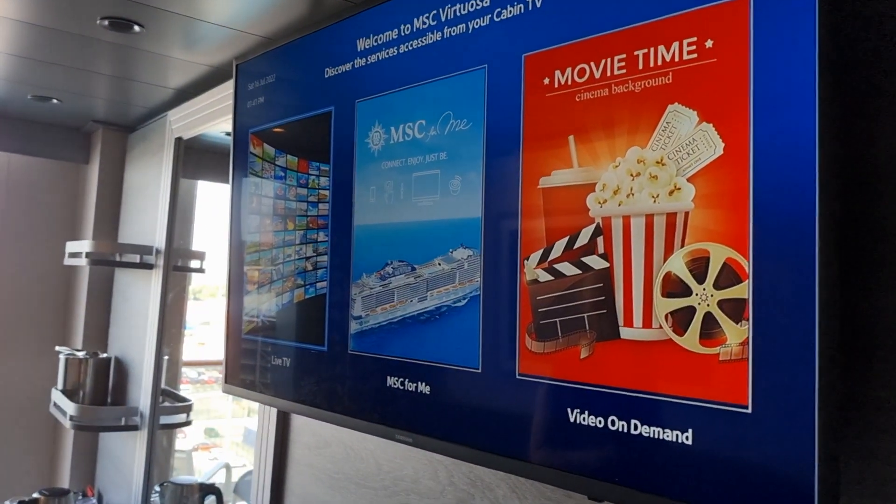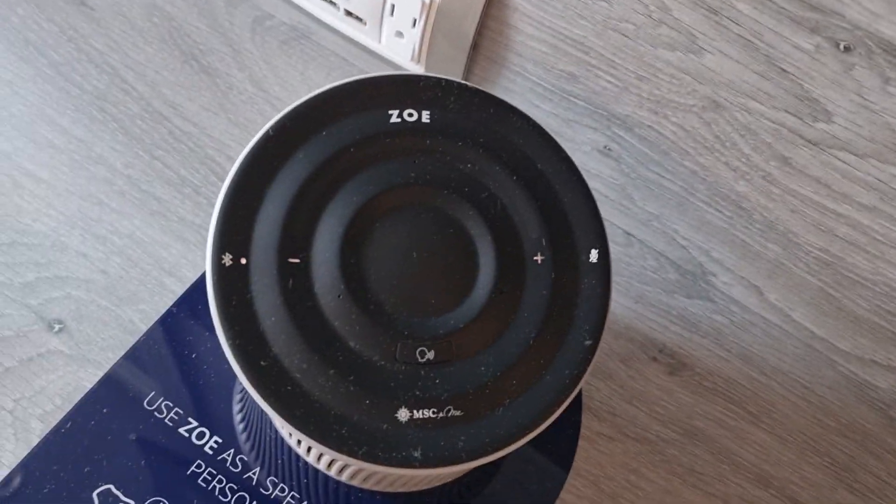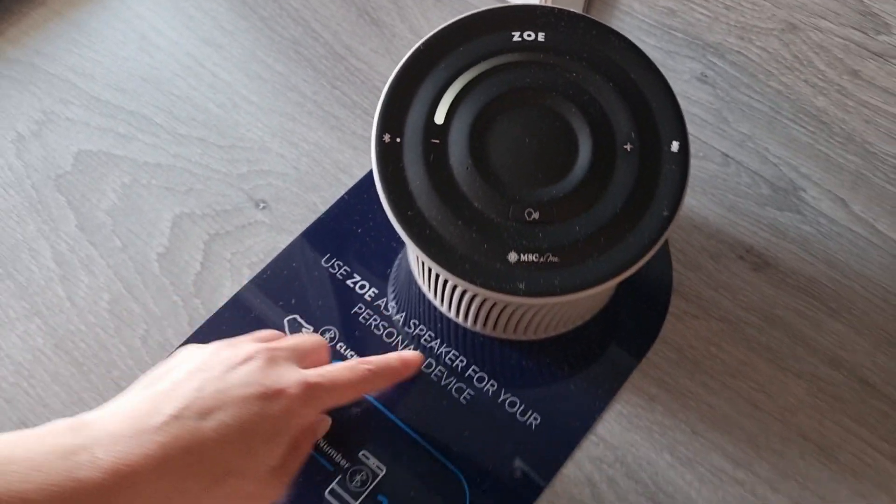We have a TV — movie time! See if they've got Tom Cruise on. Oh, Zoe! Hello, Zoe! It's a speaker.